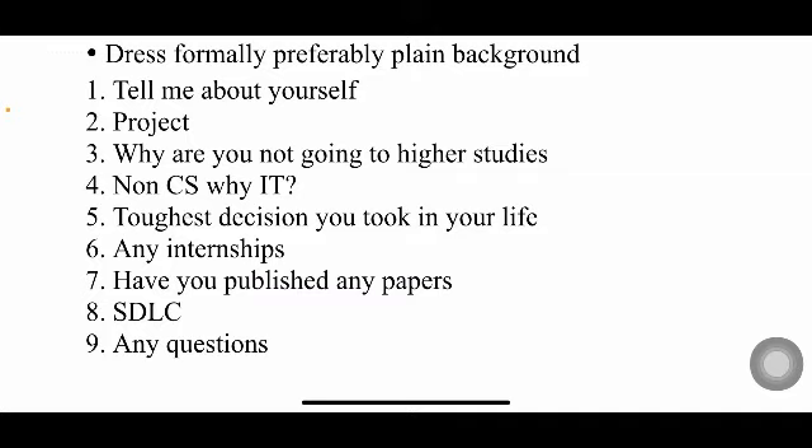Even though you're from a mechanical background, there are chances you may be asked technical questions, but the chances are very very low. So at least prepare the basics — like whether C is object-oriented or procedure-oriented, what kind of language C is, what the basic data types in C are, and what SDLC is. If the interviewer asks about Java or Python, you can say 'I'm good at C, can you please ask me questions on C?'